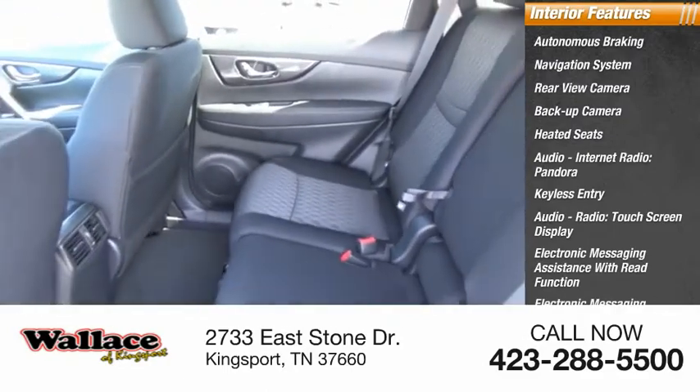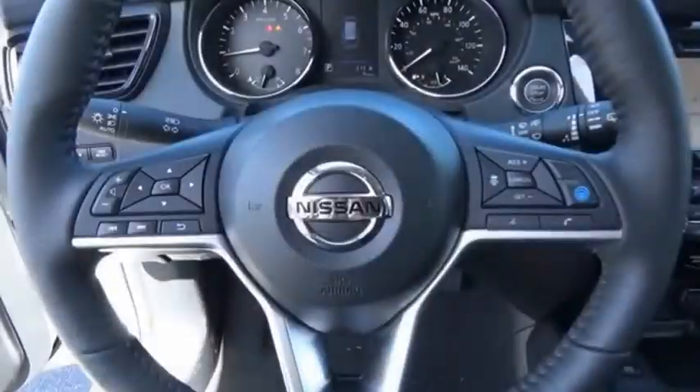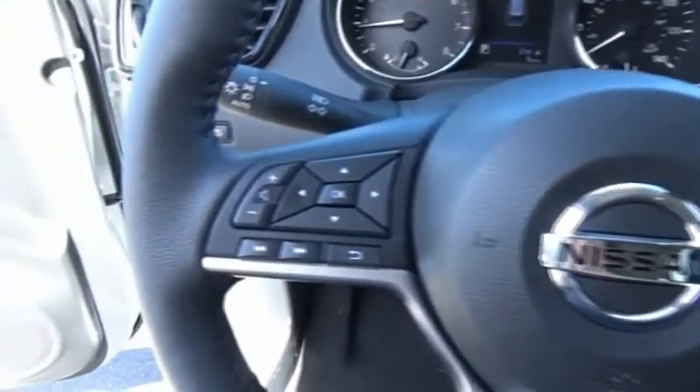Electronic messaging assistance with voice recognition. This isn't just a vehicle, it's an experience. So stop in for a test drive today.